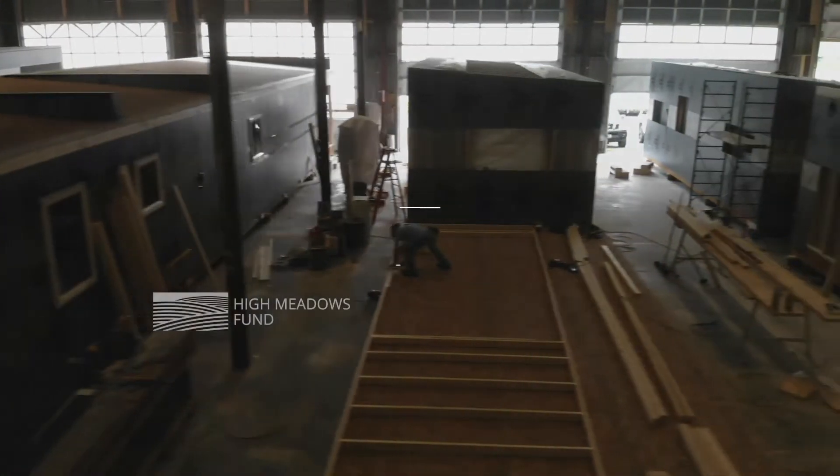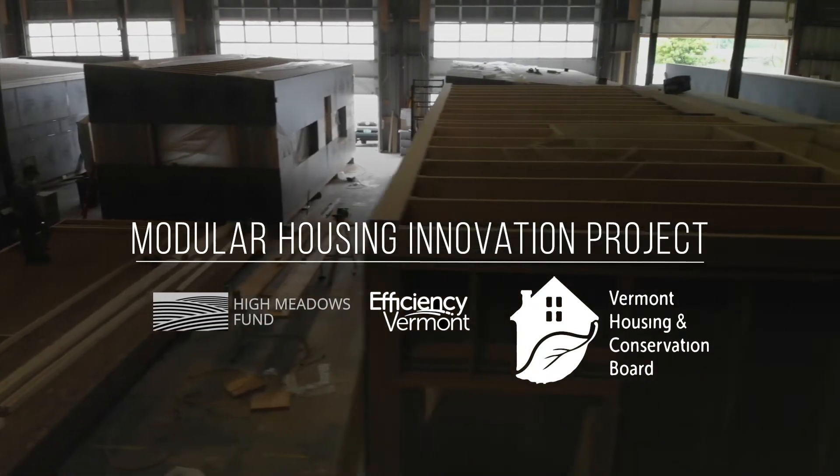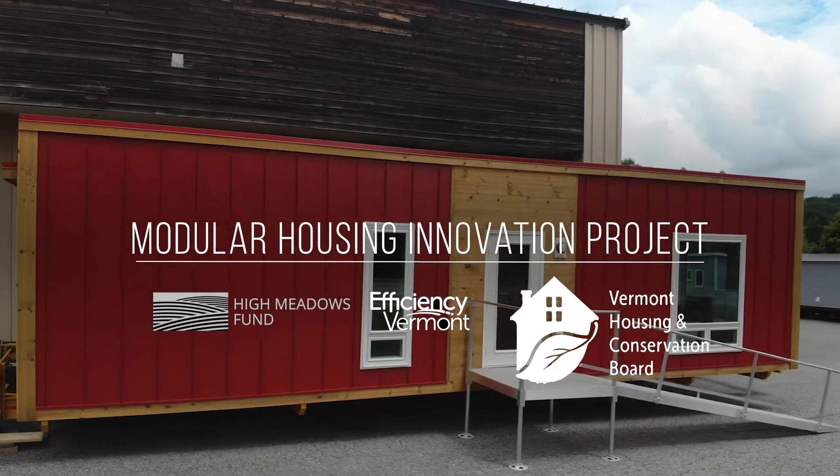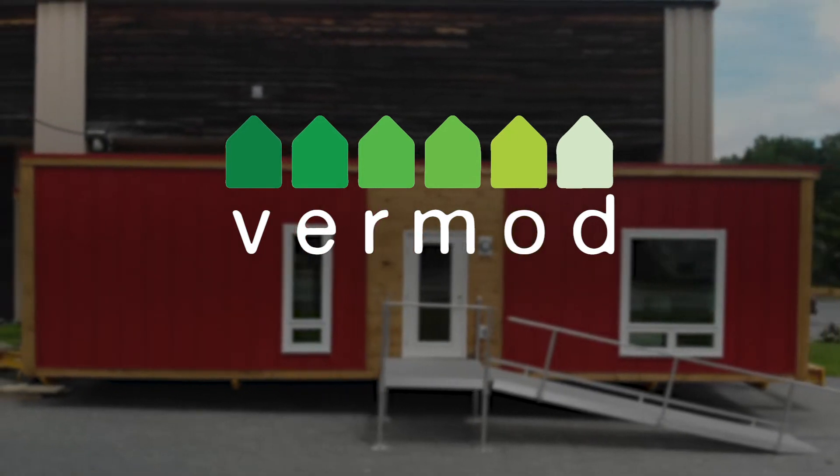In the aftermath of Irene, several organizations came together to form the Modular Housing Innovation Project, which helped develop the home manufacturing company Vermont, with the mission of building affordable, net-zero, modular homes.